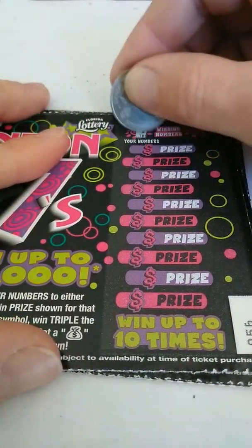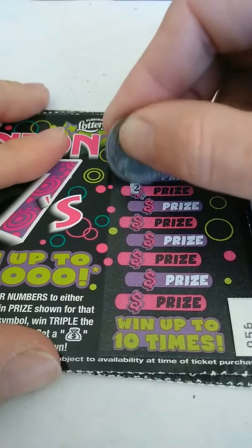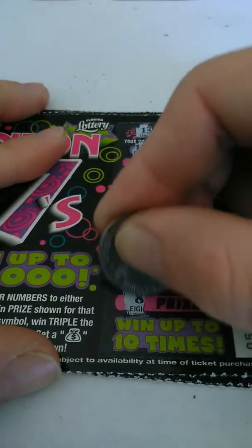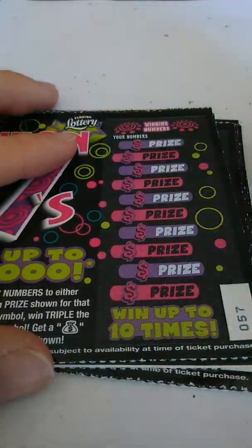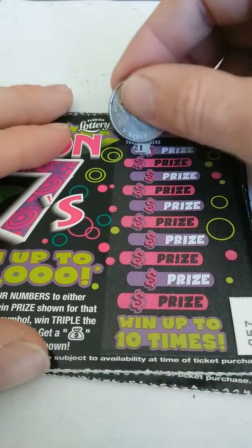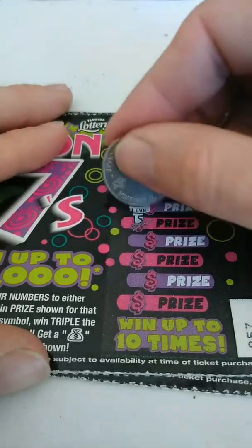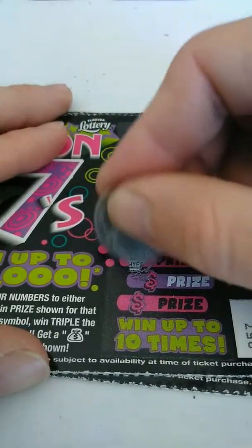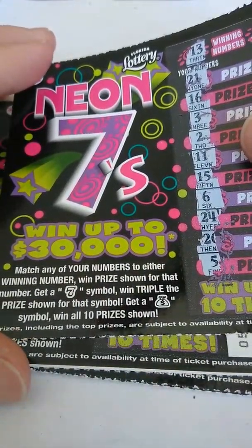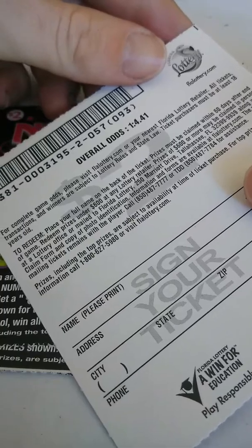Ticket 56. Looking for a 13 and a 2. Got 15, 3, 6, 25, 1, 14, 23, 16, 11, and 8. Nothing on that one. Ticket 57. Looking for a 13 and an 8. Got 21, 16, 3, 2, 11, 15, 6, 24, 20, and 5. By the way, the rules are: match your numbers, get a 7 to win triple, and money bags wins all 10. The odds are 1 in 4.41.